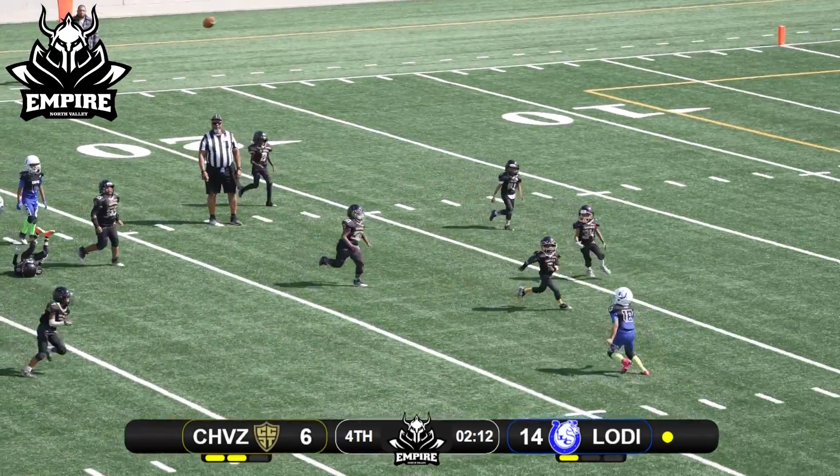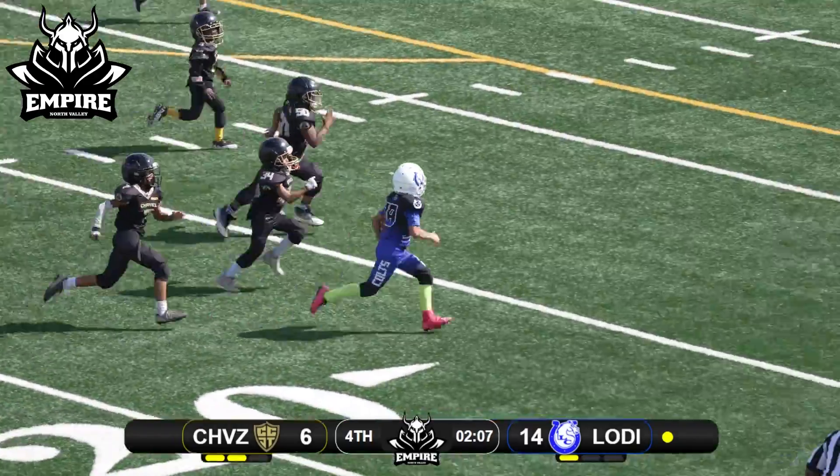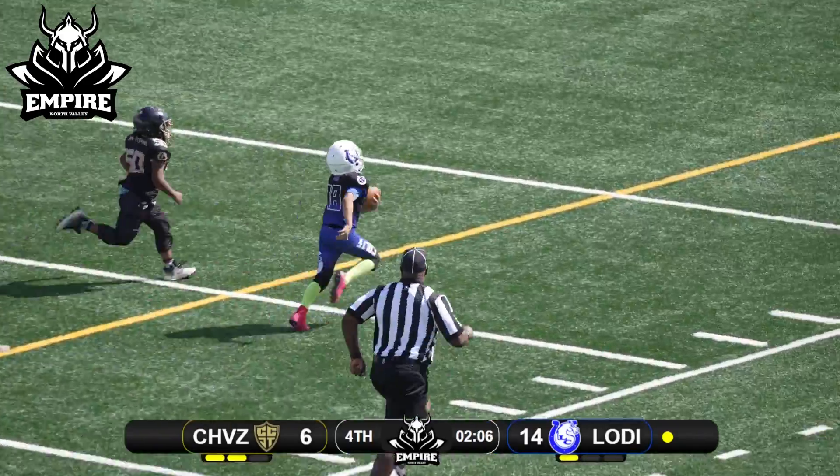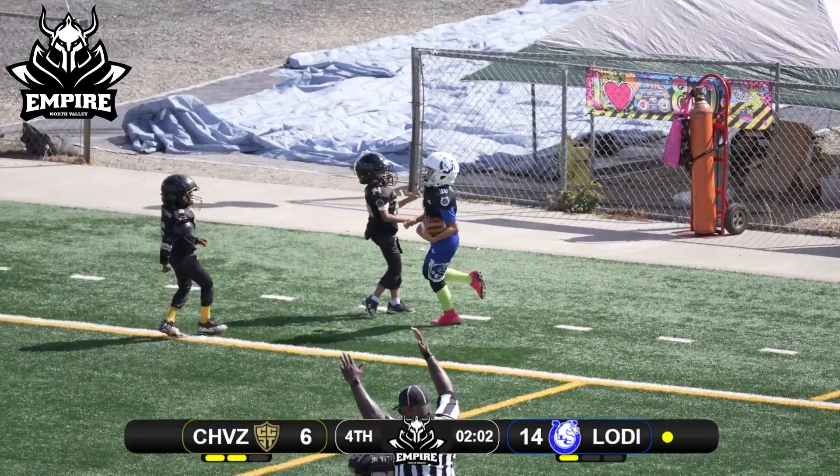Looking to throw — he just throws it up for grabs, and luckily it goes into the Colts' hands. That's a very risky play call. And it looks like he might run away from them all — nailing the coffin. What a gutsy play call there.